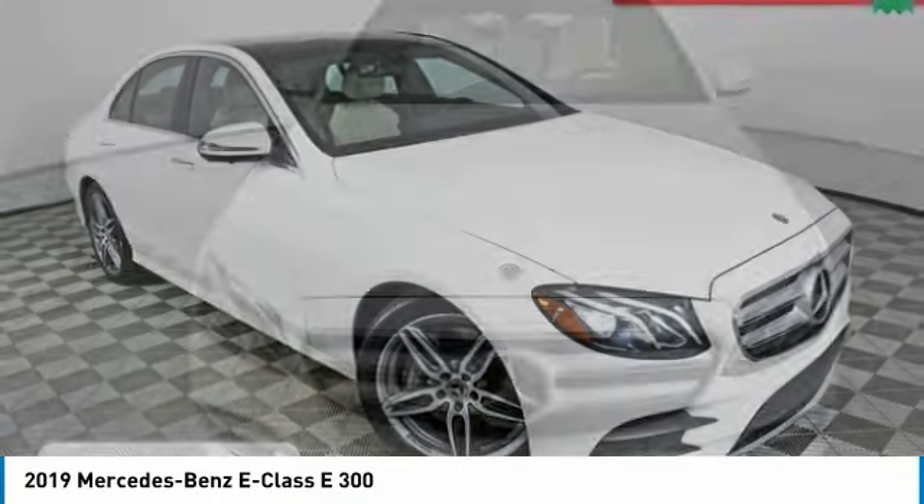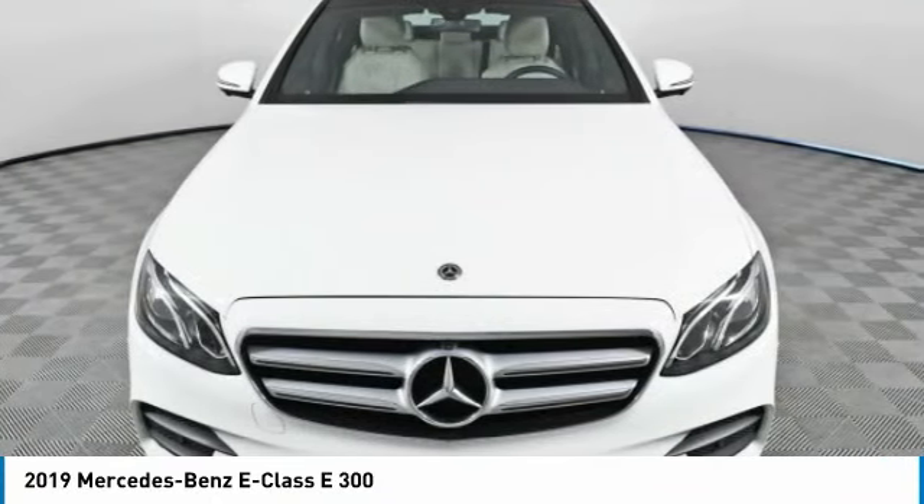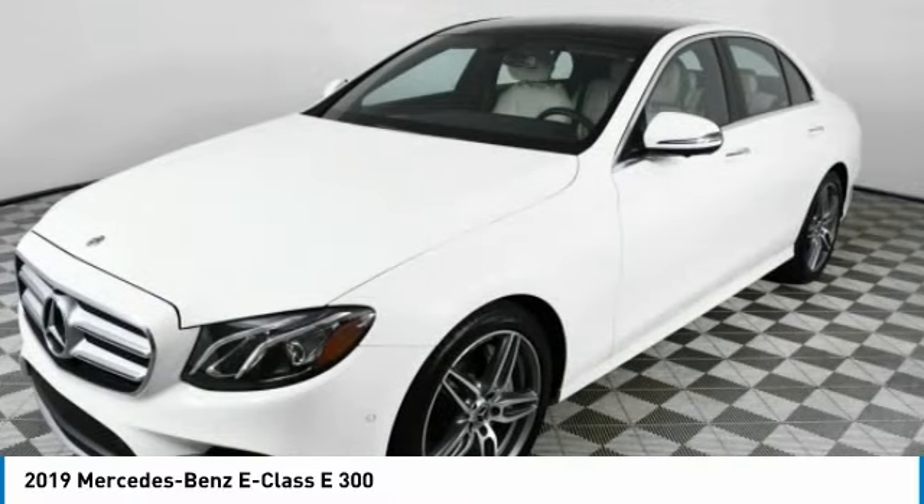Test drive. The 2019 E-Class. Some predict the future. We prefer to build it.